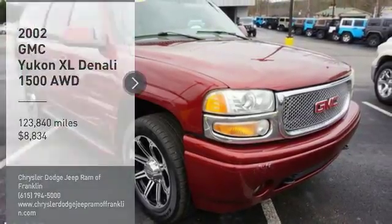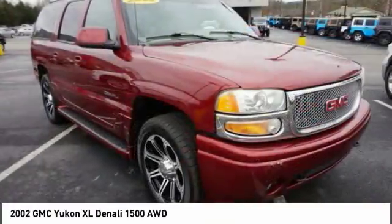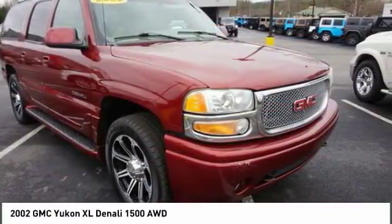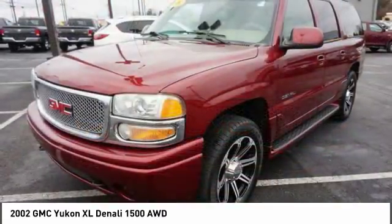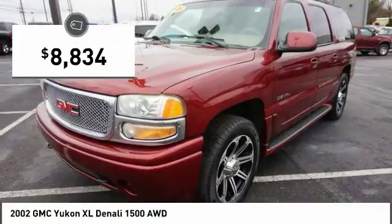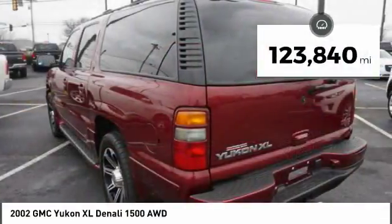Stop by and take a look at the 2002 Yukon XL. The GMC Yukon XL is a great choice for families who need a full-size SUV with maximum seating. The looks don't hurt either, and it is priced below $10,000. This vehicle has less than 125,000 miles.